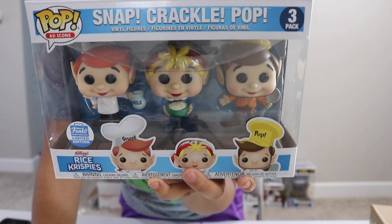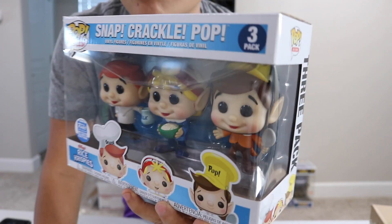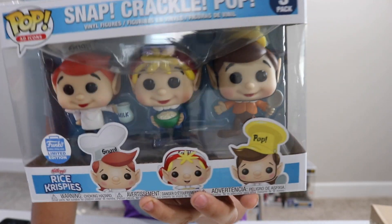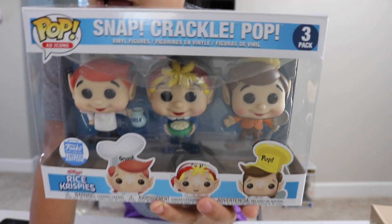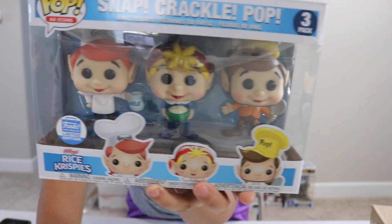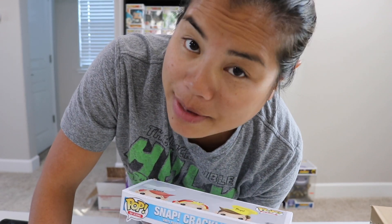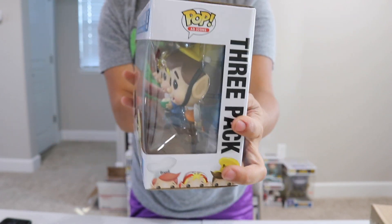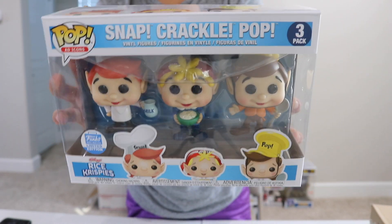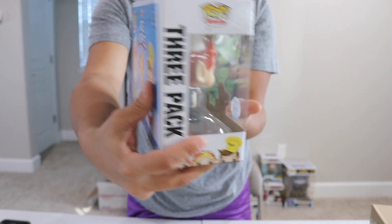Anyways, we got our Snap, Crackle, and Pop 3-pack. This is an Ad Icons. I was really excited I was able to get this because when they were showing all the different Ad Icons, this is one I grew up eating Rice Krispie cereal. I really enjoy Rice Krispie treat cereal — not the one they just recently re-came out with in the purple box. That one wasn't good. But Snap, Crackle, Pop — they are Ad Icons from Rice Krispies.